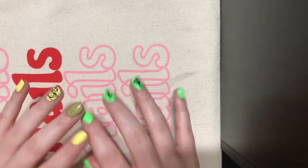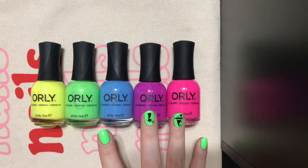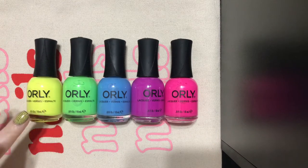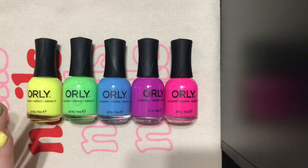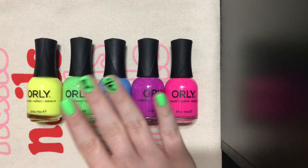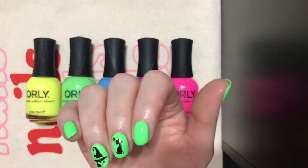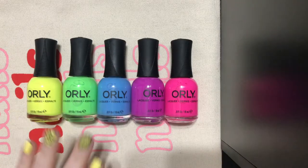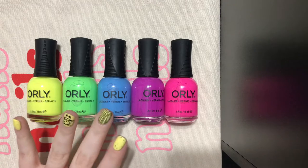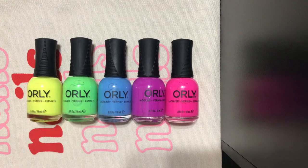I picked up some Orly from HB Beauty Bar. I did get three from the new Orly Summer Collection, and then I picked up two randoms that just caught my eye. The yellow is Oh Snap — it's the yellow neon from their summer collection — and the green one is So Fly, and it's actually what I'm wearing on my Cindy hand right now with some witchy stampy nail art. The blue one is called Far Out, and it's not really neon, but I still think it's a really pretty blue, and I don't have anything like it.